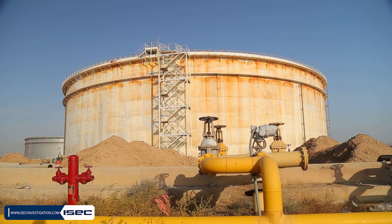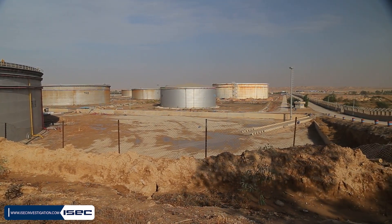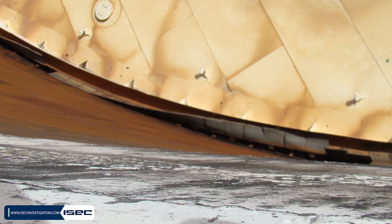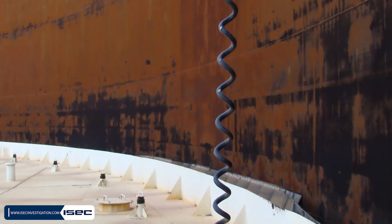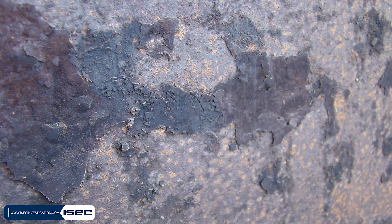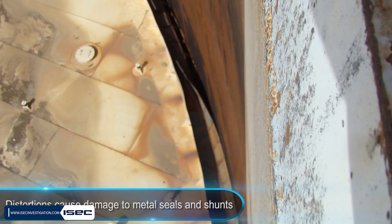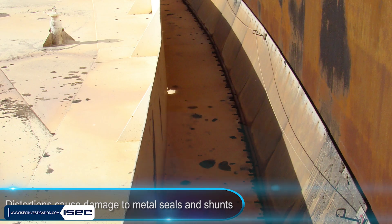According to investigations, several factors contributed to the occurrence of this accident. During inspections of the storage tank, significant wall deformations were observed in several rows of steel plates. There was so much distortion that oil and gases remained on the wall, clearly visible in photos taken after the first accident. Every time the tank was filled and emptied, these distortions caused more damage to metal seals and shunts, reducing their efficiency.